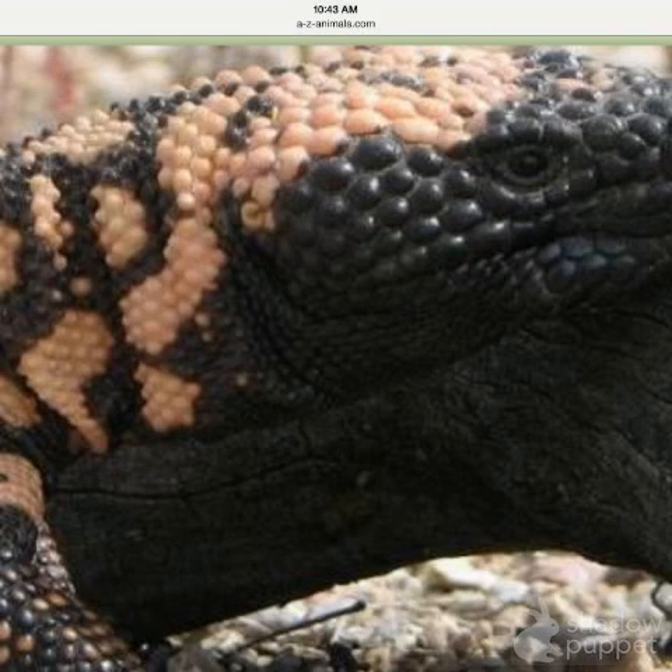I chose this animal because my favorite animal is a reptile and my favorite colors are orange, yellow, and black.